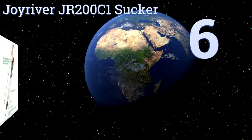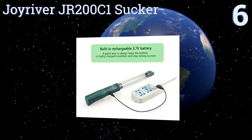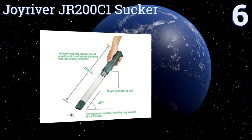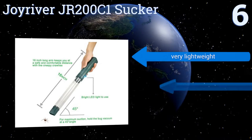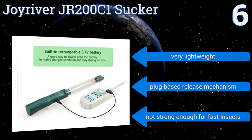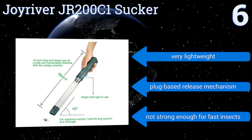At number six, the internal 3.7-volt battery in the Joy River JR200-C1 sucker is rechargeable, so you don't have to keep replacing batteries as you rid your home of tiny invaders. Its simple push-button operation and LED light make it easy to find and remove any creepy crawlers. It's very lightweight and uses a plug-based release mechanism, however it's not strong enough for fast insects.